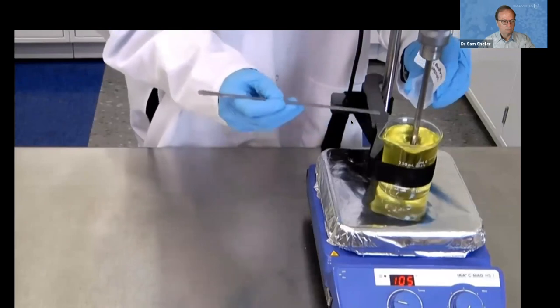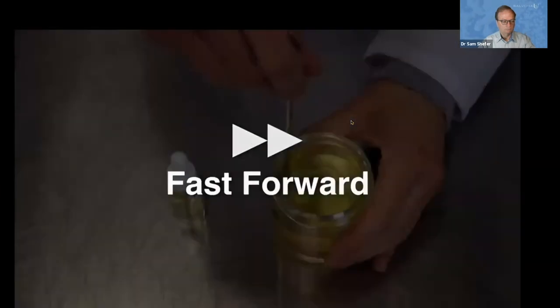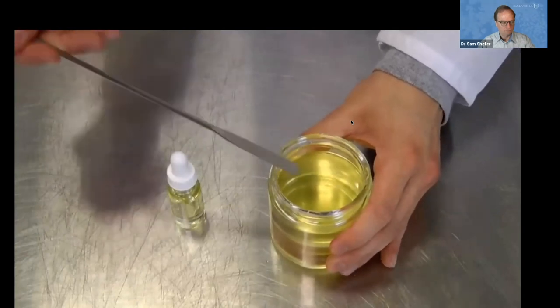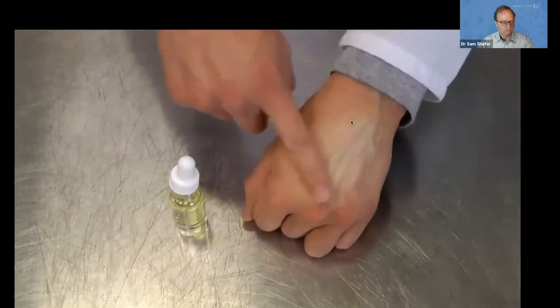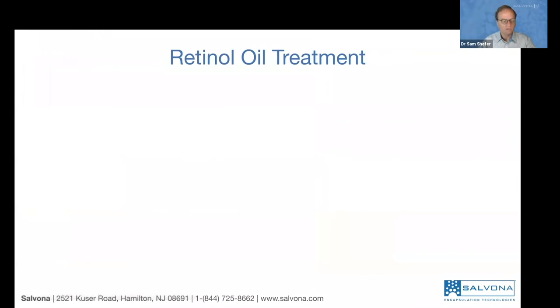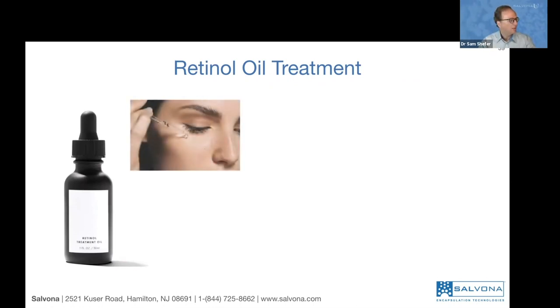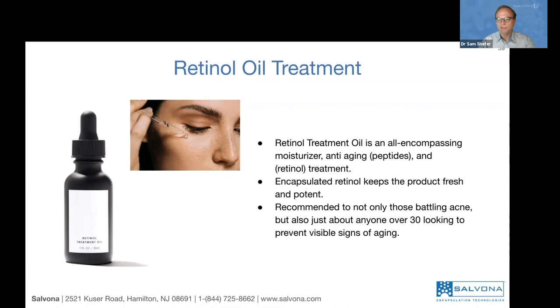The final retinol night oil is very liquid and used in a dropper. Just a small drop is used, spread around the area — very moisturizing. This is a retinol oil treatment that is all-encompassing: moisturizing, anti-aging, with peptides, retinol, and other ingredients to refresh the skin. Neither Multisyl nor Microsyl should be added at high temperature — retinol is sensitive to heat and shouldn't be added above warm temperature or 30°C. Multisyl is very effective in water-based formulas; Microsyl is better for anhydrous formulas or when first mixed in oil for enhanced stability.